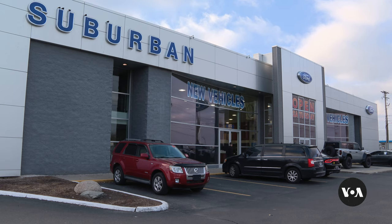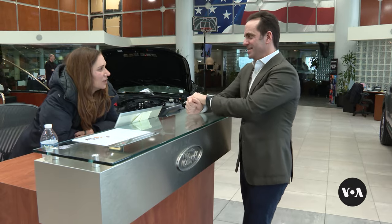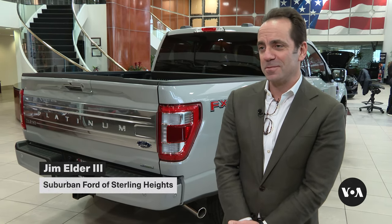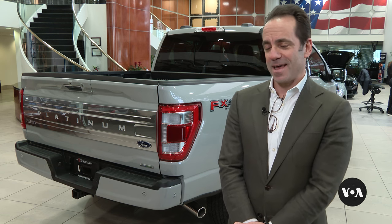At the suburban Ford of Sterling Heights in the Detroit area, the F-150 accounts for about half of the dealership's business. General Manager Jim Elder drives one. "It fits my family's lifestyle. I don't work in construction, obviously, but it helps me move bicycles. If I have to pick something up for the house or tow something small or big, it handles my everyday needs."